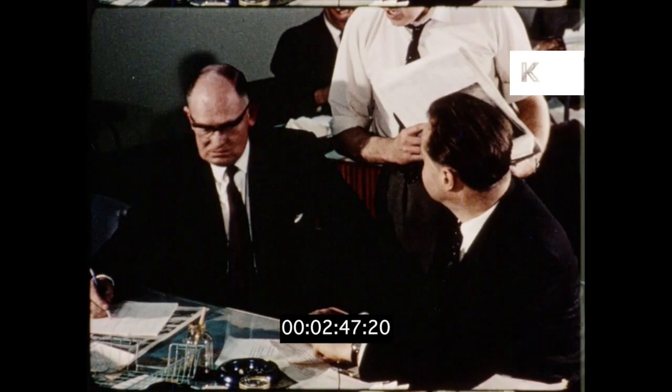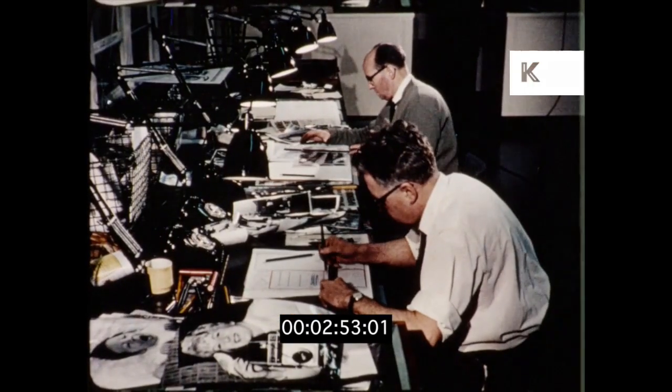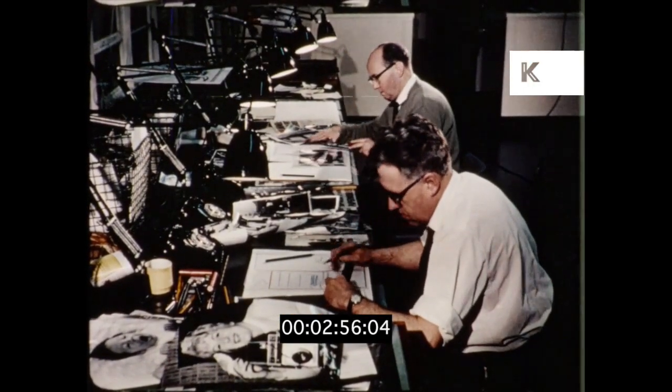The night editor plans the contents of the news pages. The art editor is responsible for artwork and picture layouts.